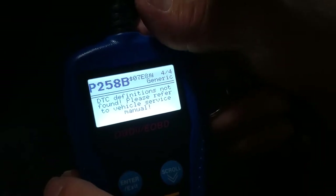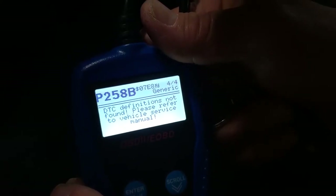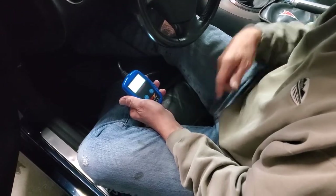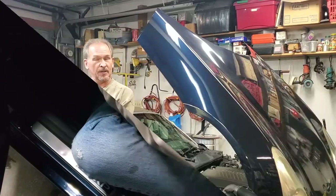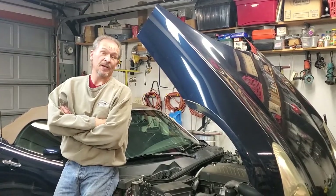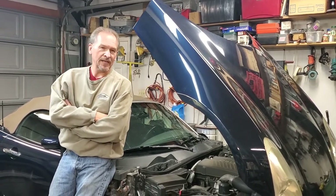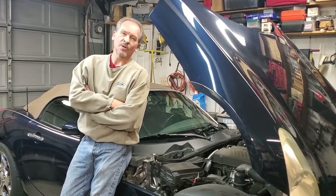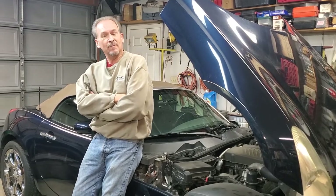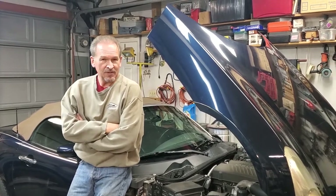Then we've also got a P258B, which is a generic code. It has nothing to do with the fuel system — I'll tell you what that is in a moment. P0087 is the code you're going to see when you've got the problem this car has got. The P258B code doesn't have anything to do with what's wrong with the car right now.